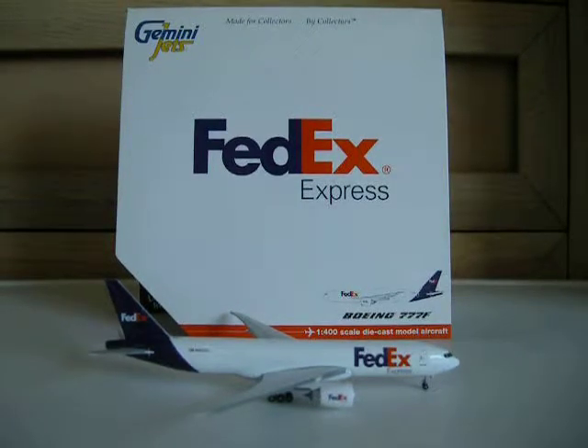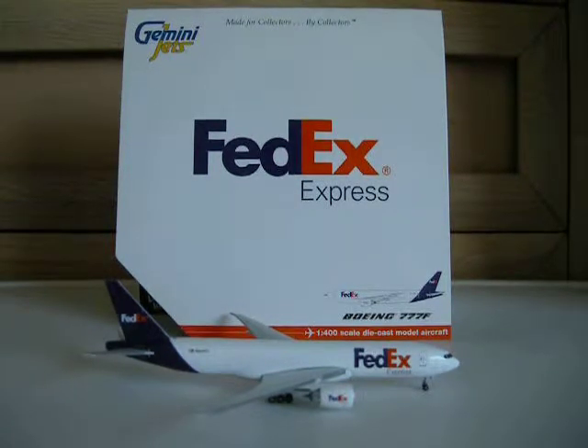Hello everyone, UnitedDeltified here with another aircraft review. This time I will be reviewing the FedEx Express Boeing 777-200 Freighter. This was requested by Gemini Jets 107, so thank you for requesting this model to be reviewed.